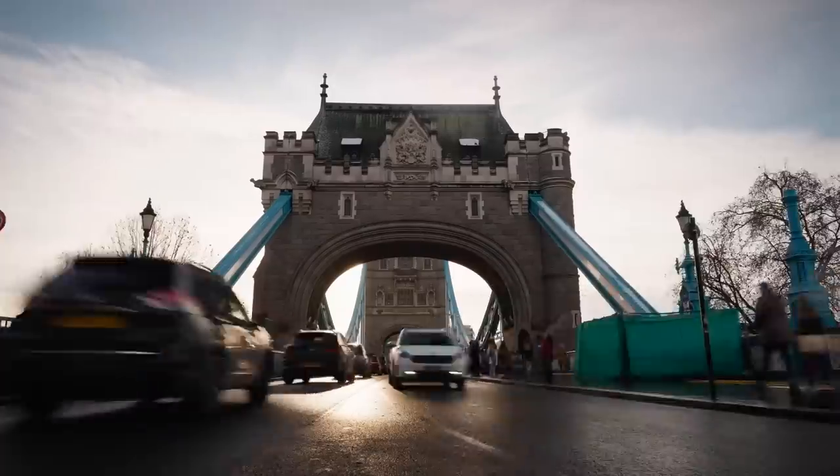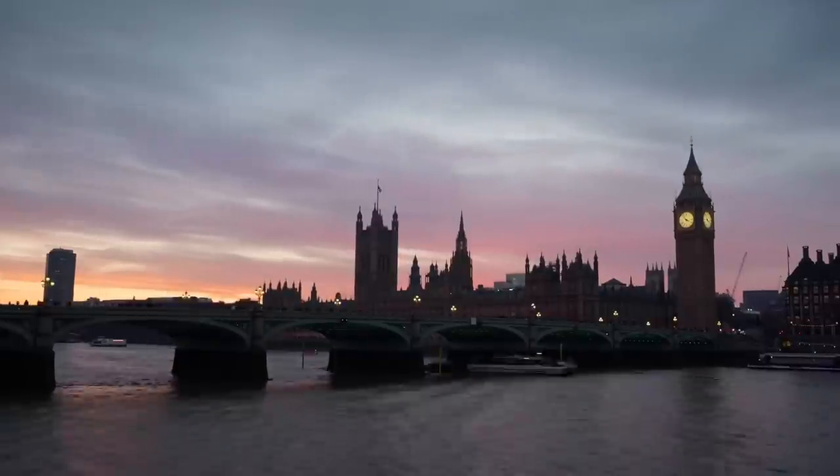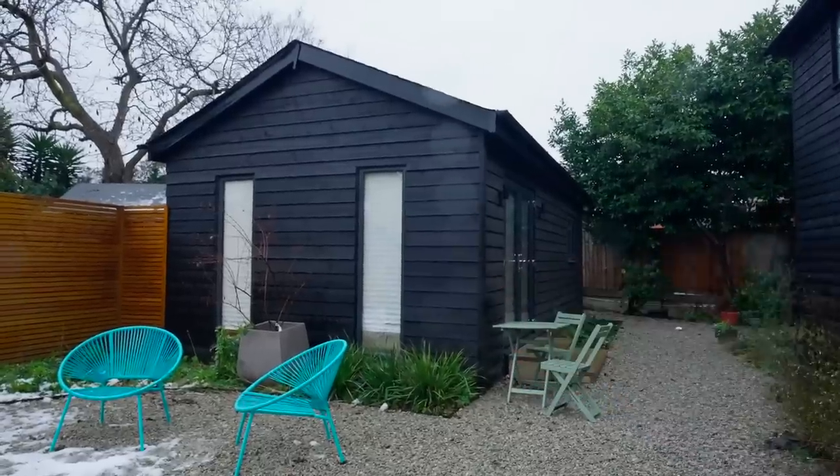Welcome to the tour of our tiny house in London. This is our tiny house from the outside. Right now it's raining, so we can't really show you much from the outside, but there's not that much to see anyway. There are two chairs if we want to sit outside in nice weather, and a tiny table in front of the tiny house.